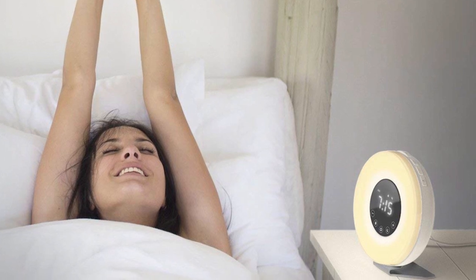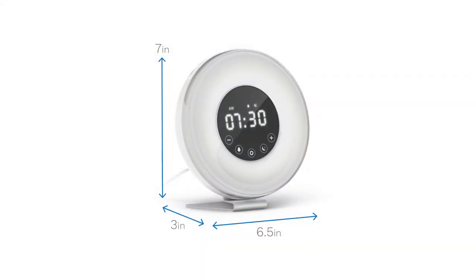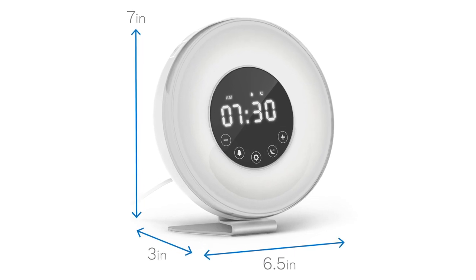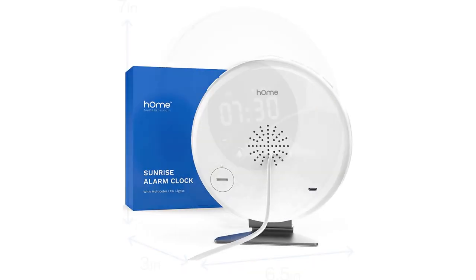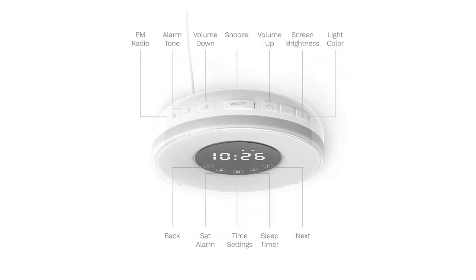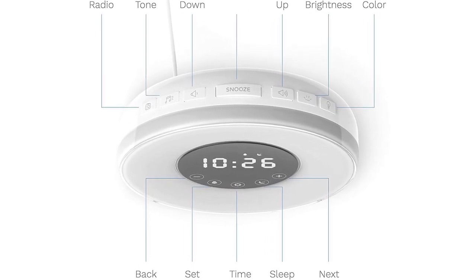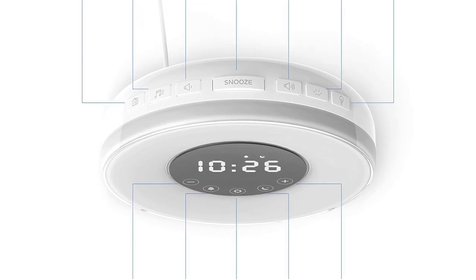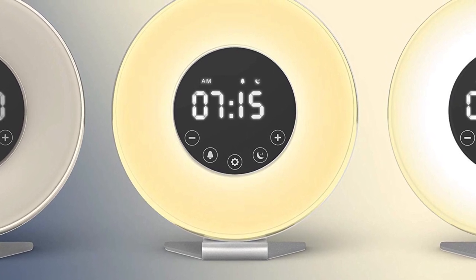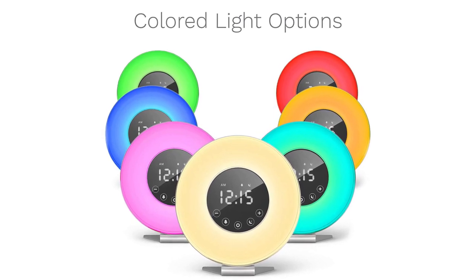HomeLab Sunrise Alarm Clock key details include a LED time display in 12-hour or 24-hour format — the 12-hour display is AM/PM. Its size is 3.93 x 6.85 x 7.2 inches, outputting 5V DC and inputting 100–240V AC, with a radio frequency of 88 to 108 MHz, and an alarm and sleep timer using white LED light only to reflect natural sunrise and sunset. It also has additional LED light colors with 8 colorful light options, so this bedroom clock can double as a table or bedside lamp during non-sleeping hours.